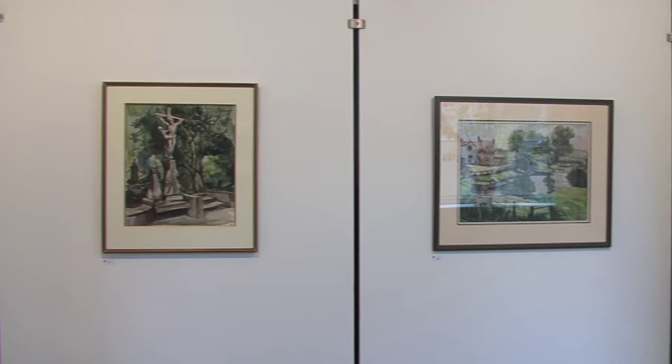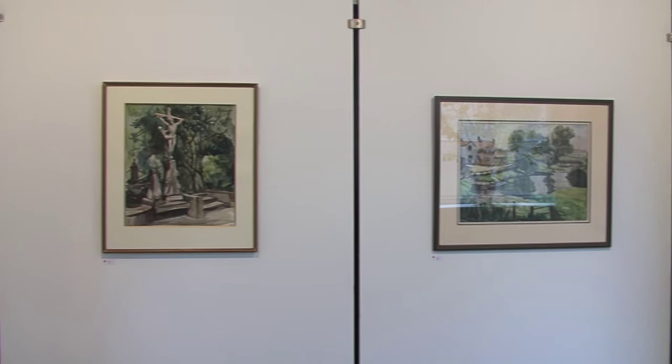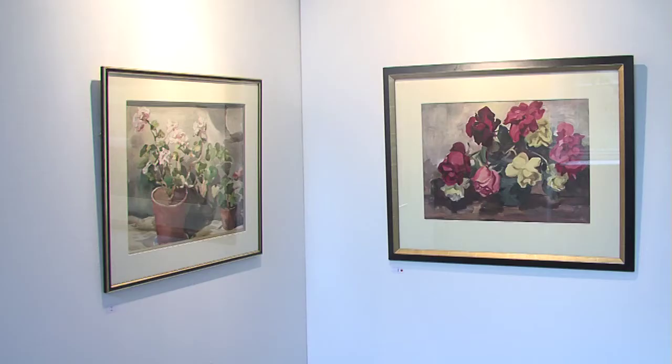We have 11 artists exhibiting during this week. Our featured artist is Kathleen Bridle, who mostly works in watercolour and landscapes. We're delighted to have Kathleen's work here and available for sale.